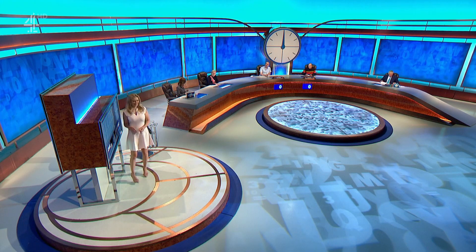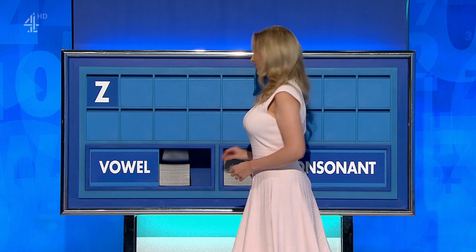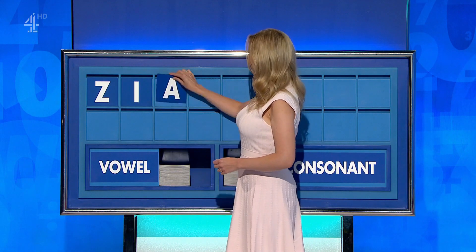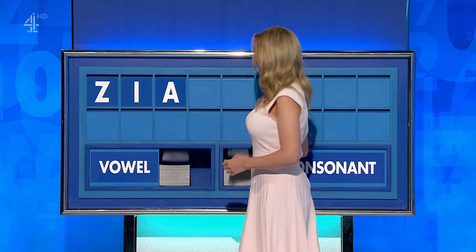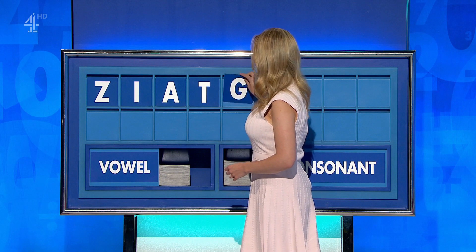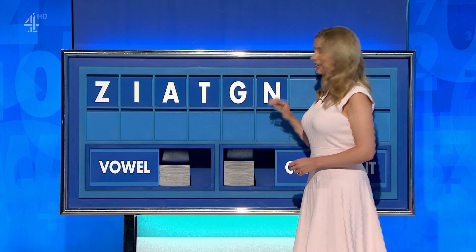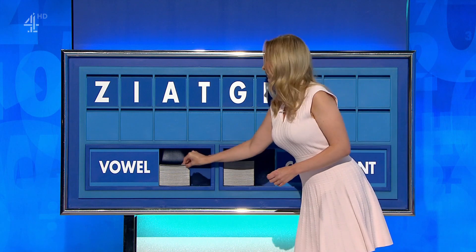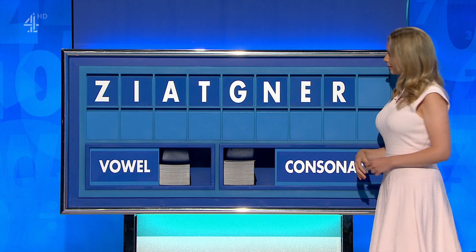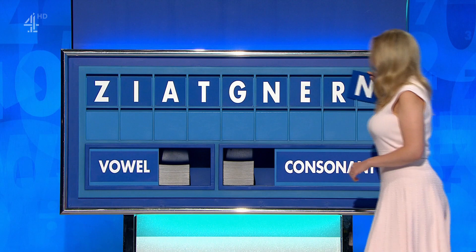Rachel, can I get a consonant, please? Thank you. Start with Z. And a vowel — I. And another vowel — A. And a consonant — T. And a consonant — G. And a consonant — N. And a vowel — E. And a consonant, please. And a consonant, please. And lastly — N.